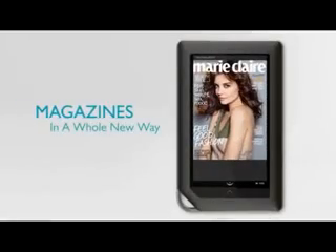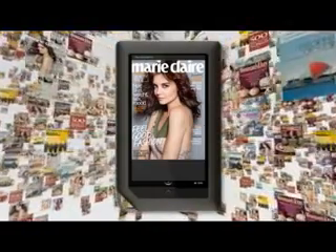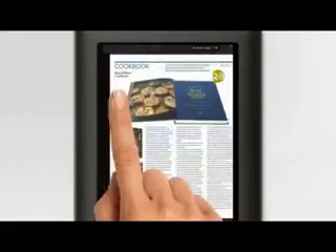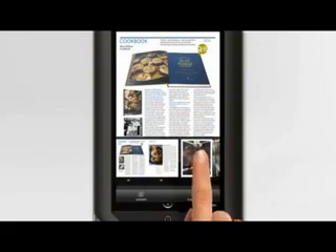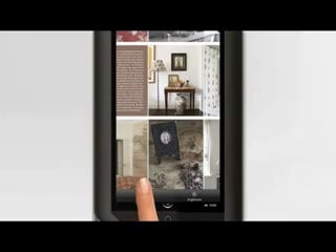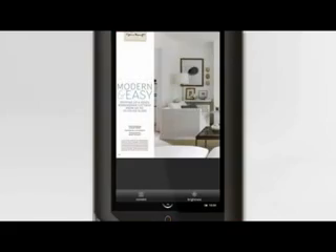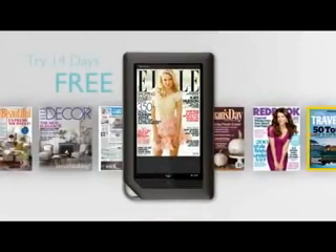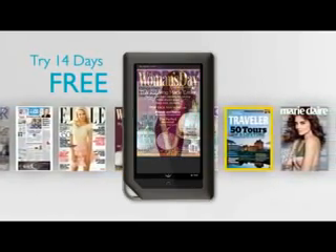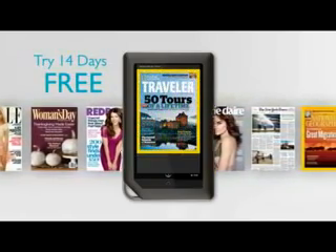Magazines also come to life in a new way on Nook Color. My favorites are ready to read in ways that were never possible before. You can start by just swiping through pages, or scanning through an issue, then skipping ahead. Looking for something you saw on the cover? Jump to the table of contents and get there fast. Barnes & Noble offers a free 14-day trial subscription, or you can just buy a single issue. Shopping is easy — just click, buy, and you'll be reading your favorite magazines in no time.